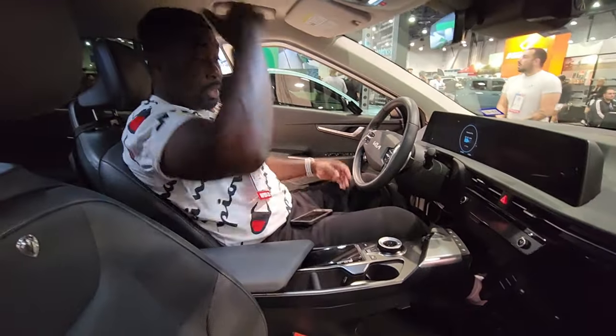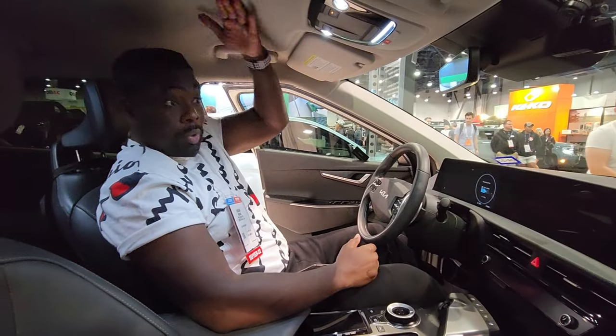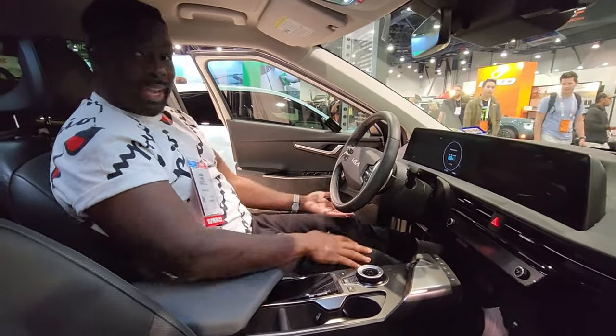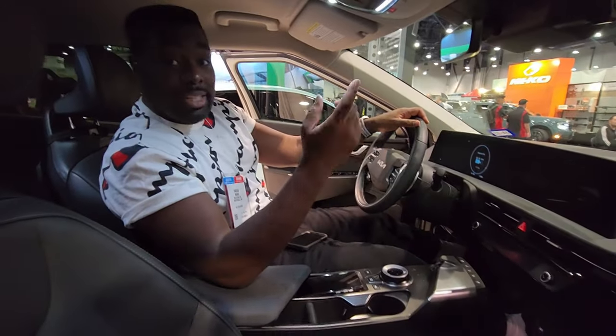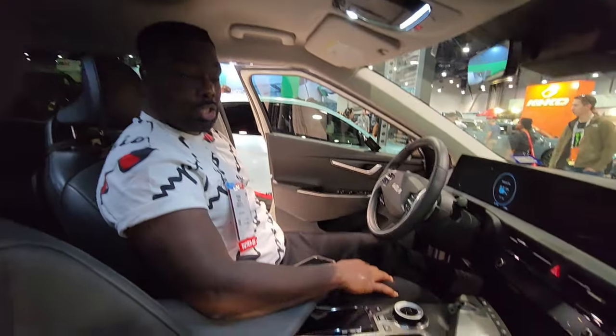The seats are comfortable too. And it has a lot of headroom — I'm 6'4" and I fit with a lot of headroom. My legs are straight. So if you are 6'4" and debating if you can fit in the EV6, this is my headroom — plenty — and this is my legroom, nice and stretched.